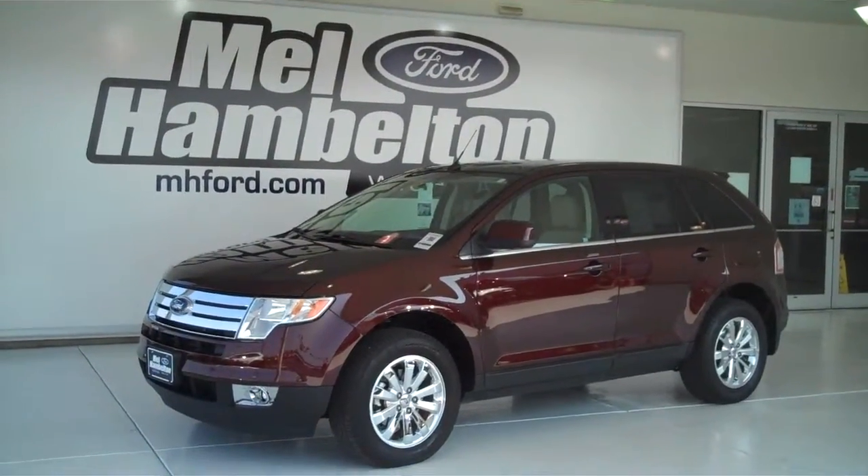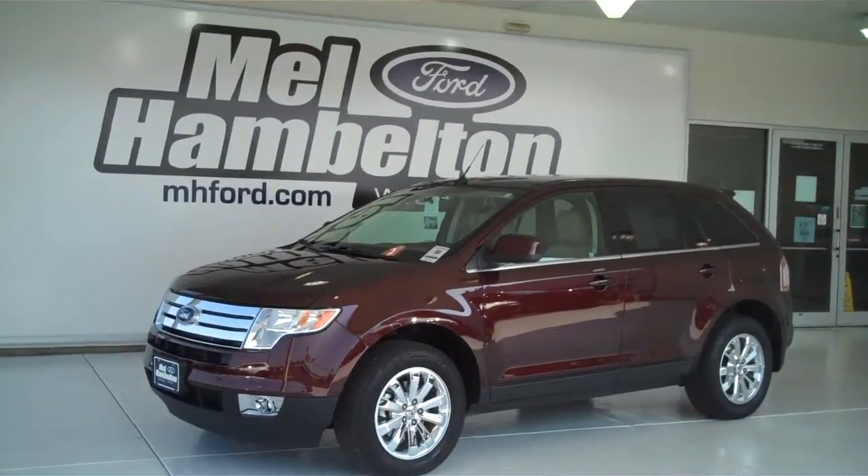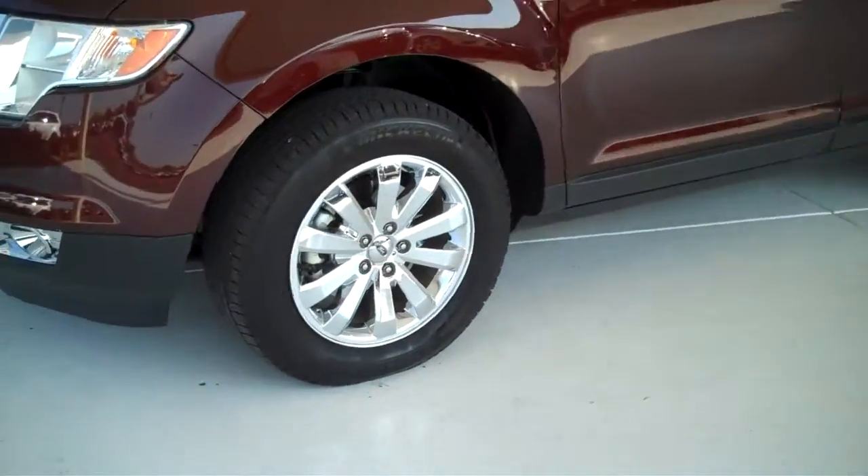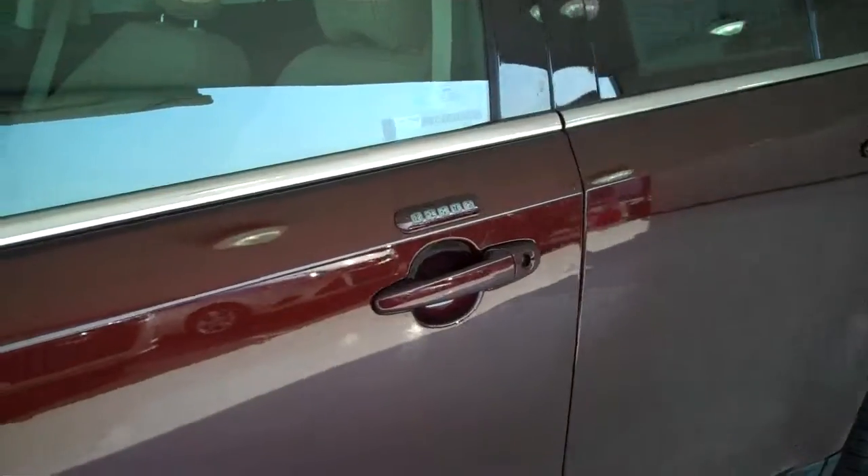130387A is a pre-owned 2010 Ford Edge Limited. It is cinnamon metallic in color, it has the factory chrome wheels, and it has the keyless entry on the door.